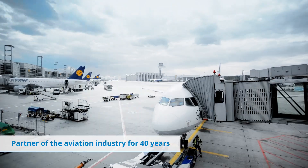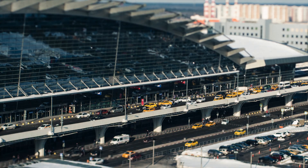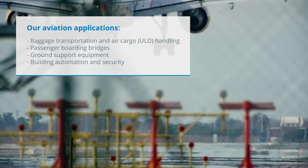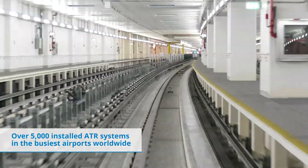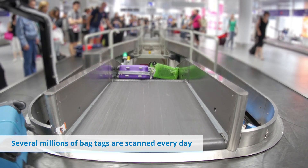SICK's airport expertise comes from four decades of industry experience, supporting a variety of aviation applications and supplying sensor solutions to the busiest airports in the world. With more than 5,000 ATR systems installed and millions of scan tags every day, we ensure on-time baggage delivery.